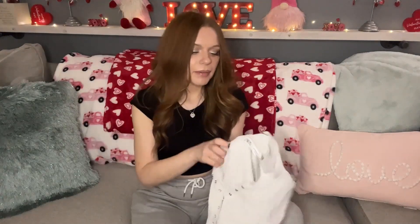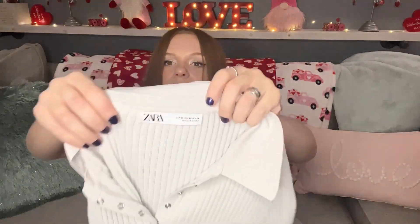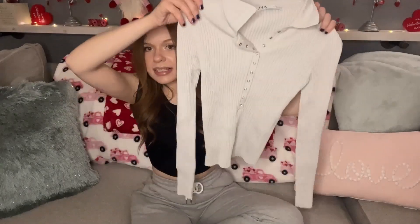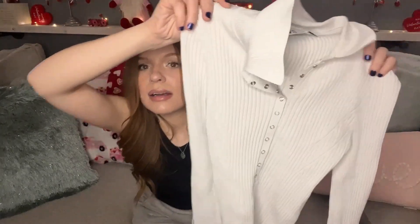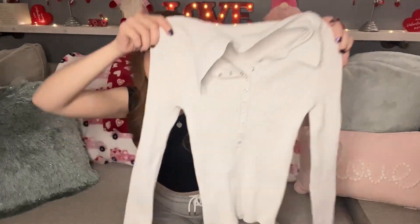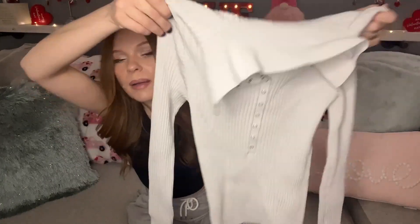The next item I picked up is this Zara size medium — so cute. It is a gray button-down collared ribbed gray top. It's ribbed, hugs the body really nice, I love this top. It's a size medium and has lots of stretch, which is awesome. I paid $3.50 for this as well.